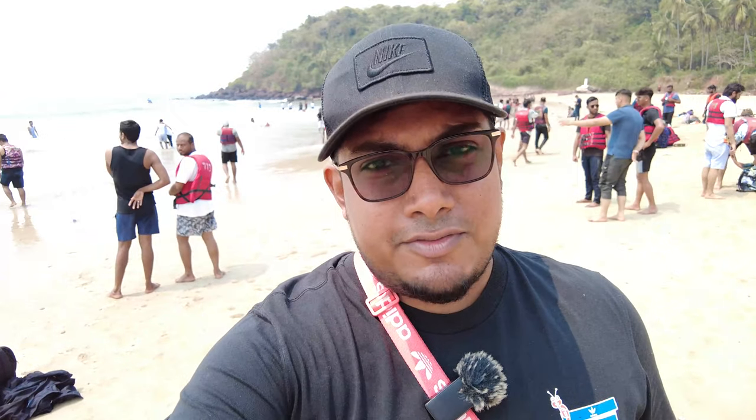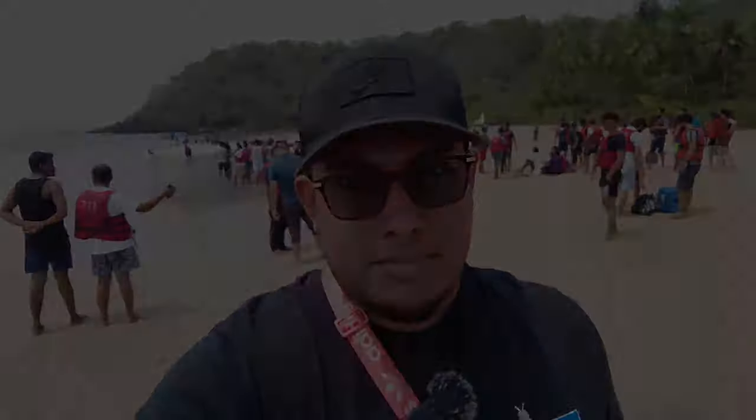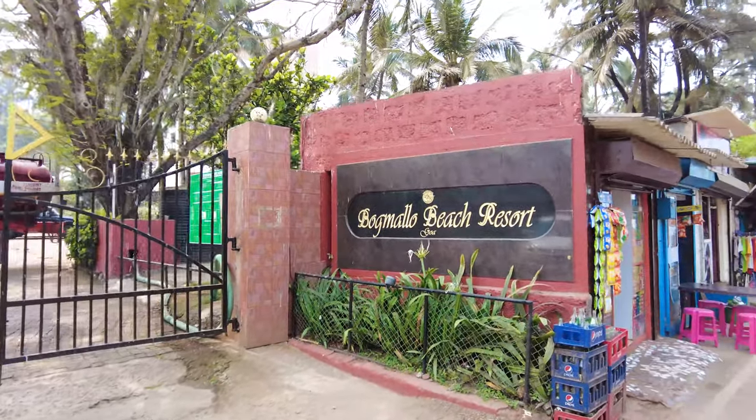Hey guys, welcome to my channel. In today's video we are here at Bogmalo Beach in Vasco. This beach is very famous — most people come to stay here because it's very close to the airport. The moment you get out of the airport you can take just three kilometers to reach this beach. I'm going to show you the beach, tell you the water sports prices, and show you what's around here.